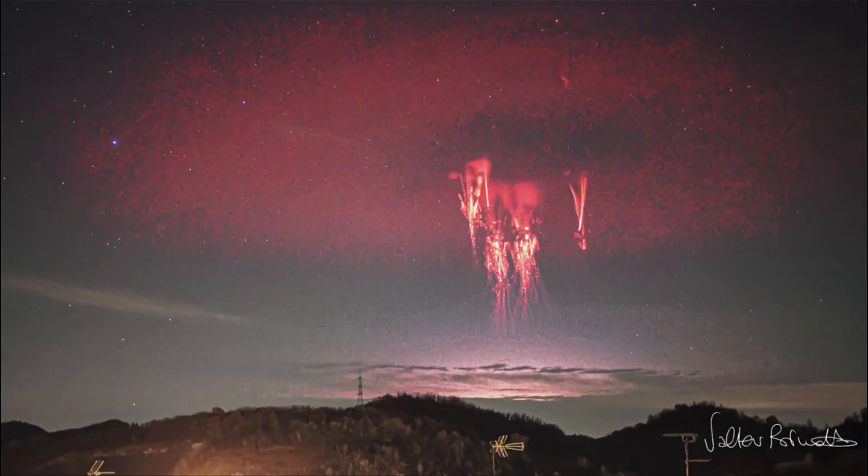Up above, we're seeing things high in the atmosphere. As material shoots up high in the atmosphere from discharges down below, we can get something like this red sprite lightning that occurs at much higher levels in the atmosphere.